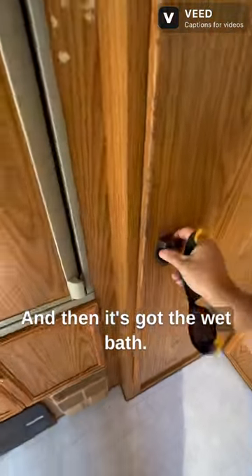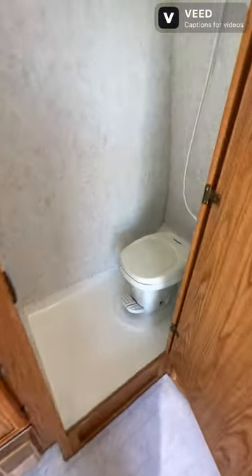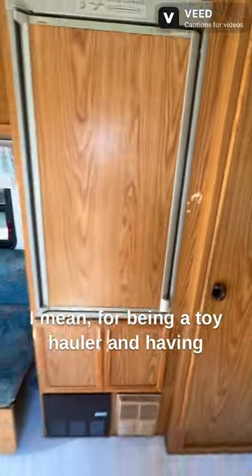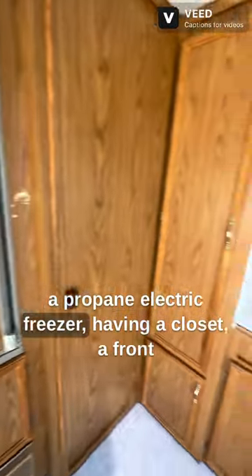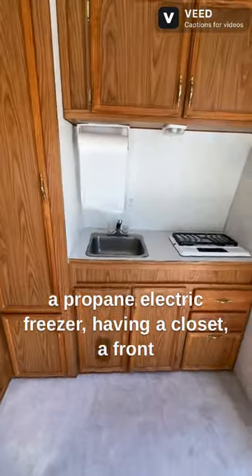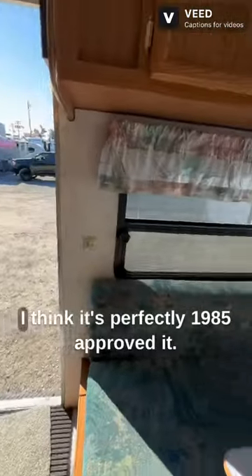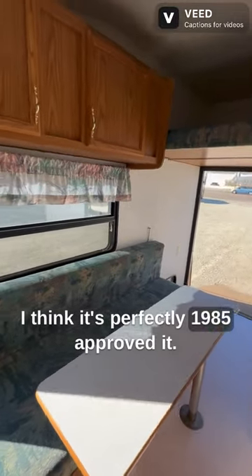And then it's got the wet bath. I couldn't believe how clean this thing really is. I mean, for being a toy hauler and having a propane electric freezer, a closet, and a front kitchen area, this is actually really cool. I think it's perfectly 1985 approved.